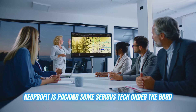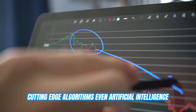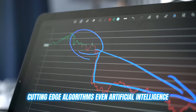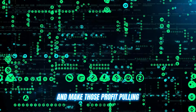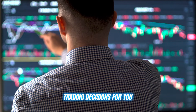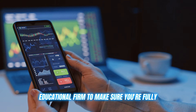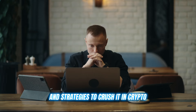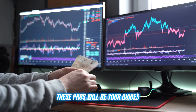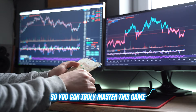Here's the deal. Neoprofit is packing some serious tech under the hood. We're talking advanced analytics, cutting edge algorithms, even artificial intelligence to help identify market trends and make those profit-pulling trading decisions for you. But it gets even better. Neoprofit hooks you up with an elite educational firm to make sure you're fully equipped with all the knowledge and strategies to crush it in crypto. These pros will be your guides, breaking everything down into easy to understand terms so you can truly master this game.